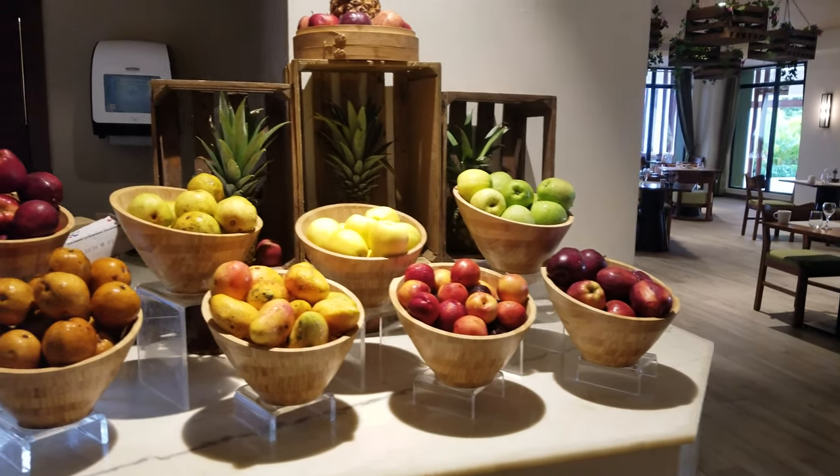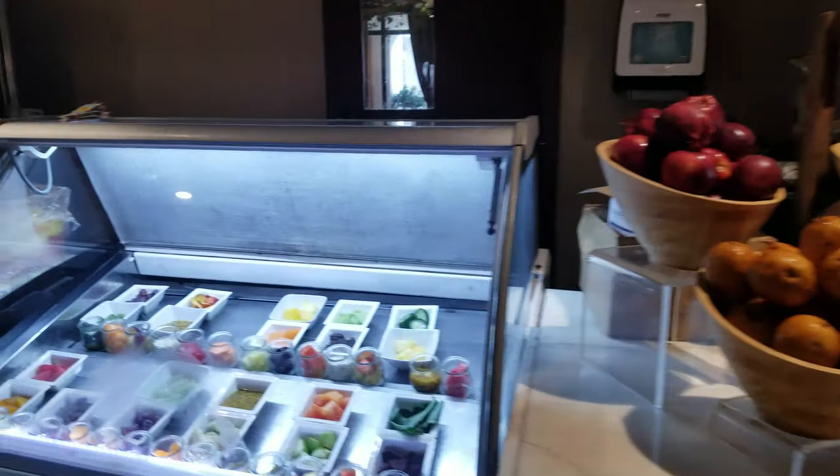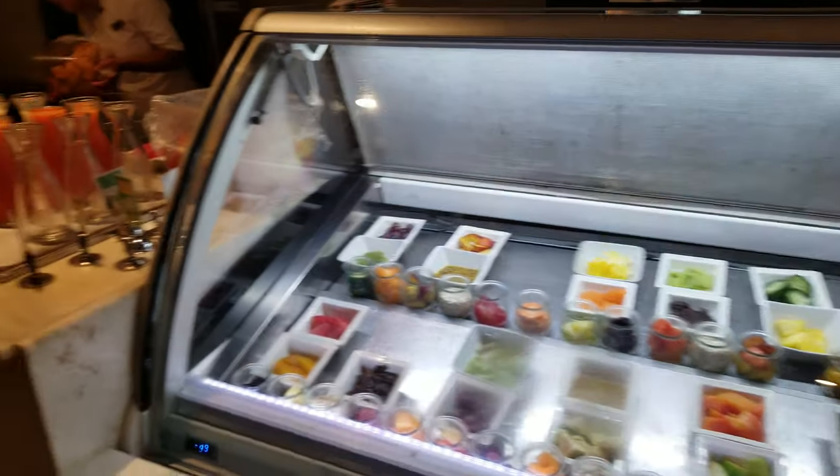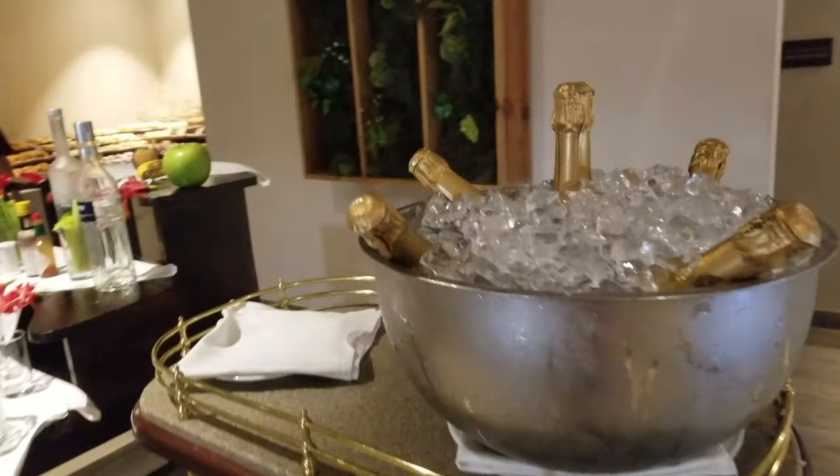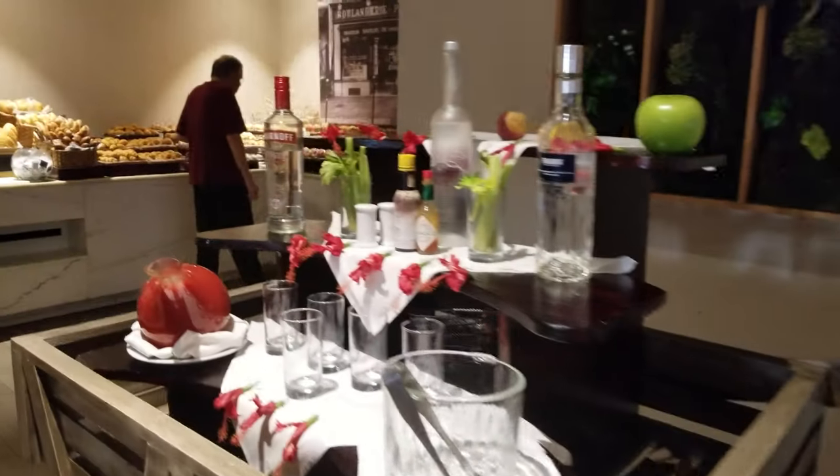This is the buffet at Secrets Cap Cana. We've got all kinds of fruit for smoothies, and we have a hangover station — very important. Mimosa, Caesar.